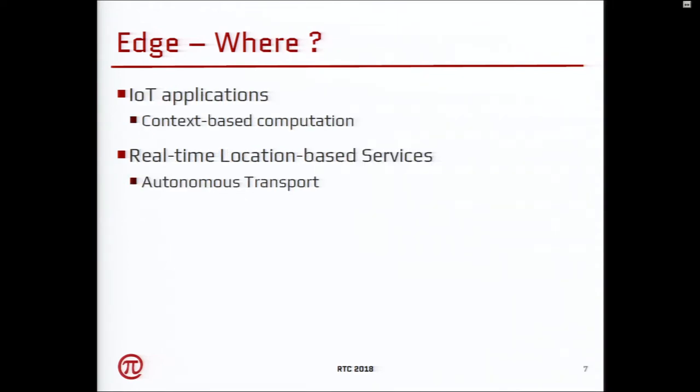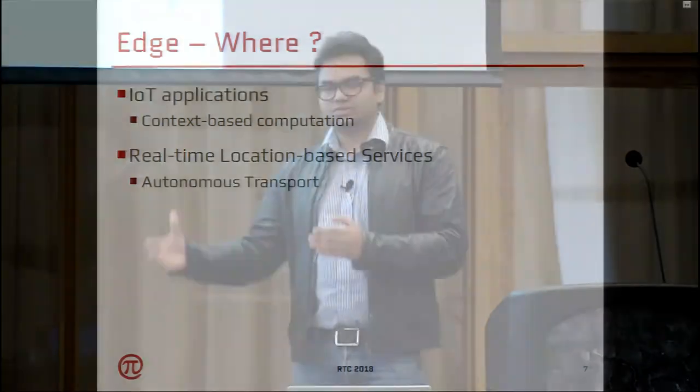Where will this be useful? The main driving force is IoT applications, wherein you have context-based computation — data generation at the source and you want to compute something near the source. A classic example would be smart cities, wherein you can think of the smart city itself as a computing engine with all these events happening, and you want to compute the effects in the nearby location.